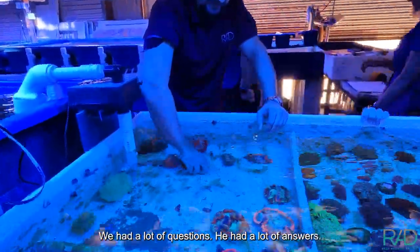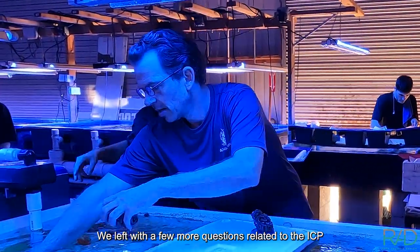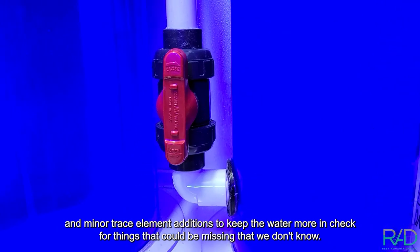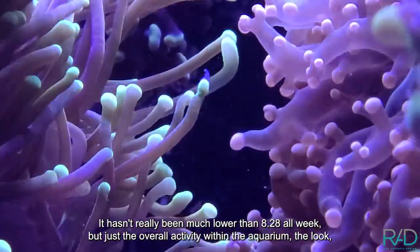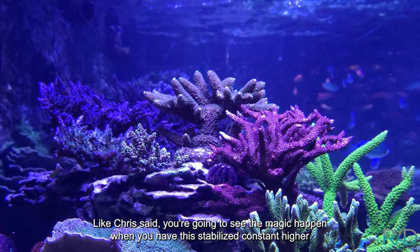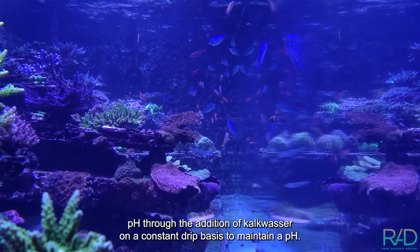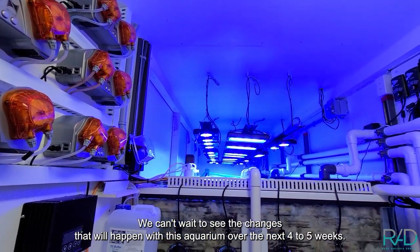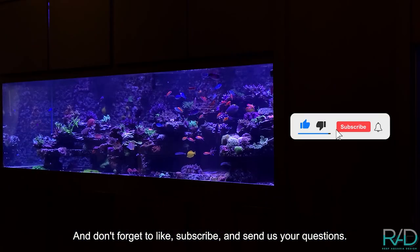I think everybody learned a lot. We had a lot of questions, he had a lot of answers. We left with a few more questions related to ICP and minor trace element additions to keep the water in check for things that could be missing. The pH has continued to run through the week — it hasn't really been much lower than 8.28 all week. The overall activity within the aquarium, the look, the clarity — it's dynamic. Like Chris said, you're going to see the magic happen when you have this stabilized, constant higher pH through calc washer on a constant drip. It's been a really exciting week. We can't wait to see the changes over the next four to five weeks. Don't forget to like, subscribe, and send us your questions.